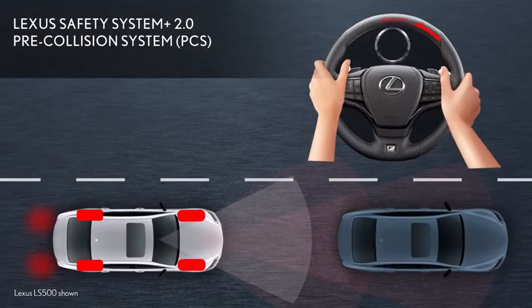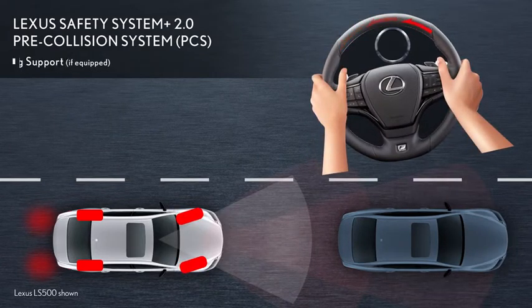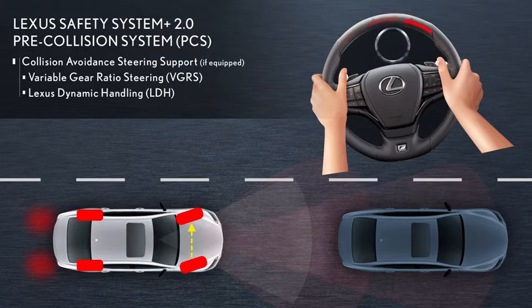If the driver turns the steering wheel to avoid the collision, then the available collision avoidance steering support control may direct variable gear ratio steering to adjust the steering gear ratio and Lexus dynamic handling to adjust the tire turning angle in order to enhance steering response and vehicle stability.